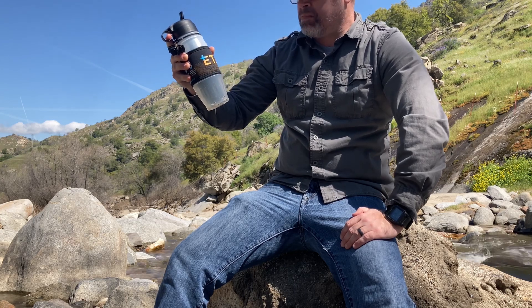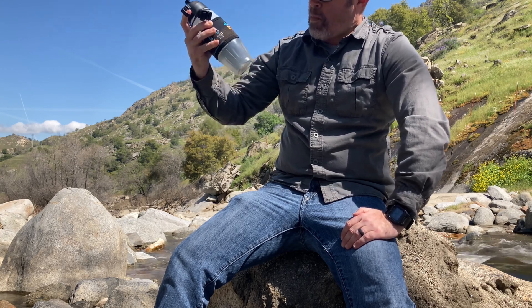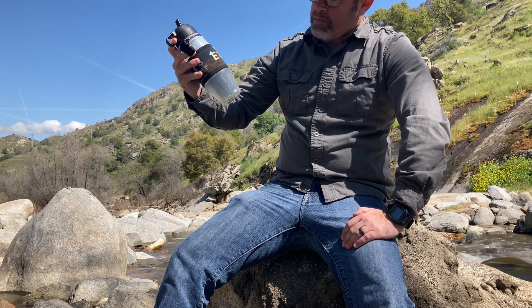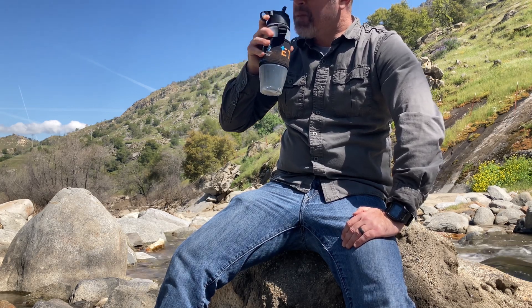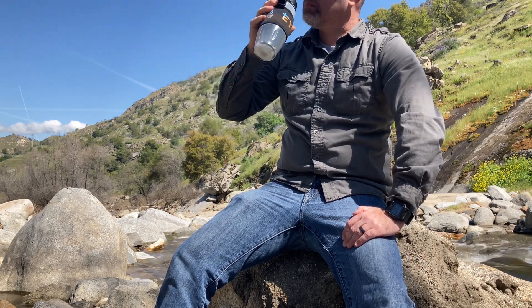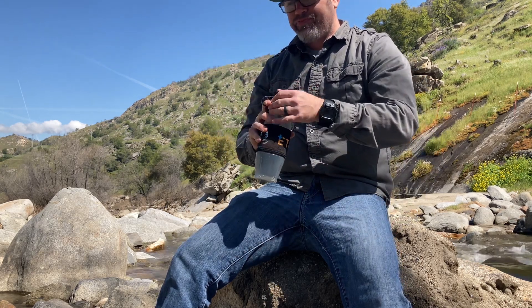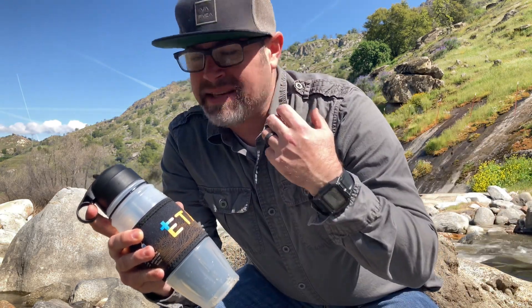So far it tastes great. I don't get any yucky sediment from the water. I don't get any nasty taste or anything else. We'll find out within the next 24 to 48 hours if I get sick — I don't think I will.